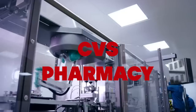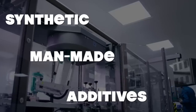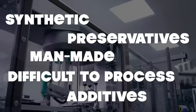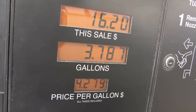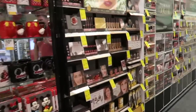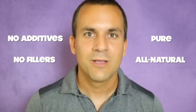The vitamin B12 that CVS sells is synthetic, man-made, with additives and preservatives, which makes it more difficult for our bodies to process. So you're not only paying for the synthetic B12, you're also paying for the gas to drive to the clinic, the time it takes to get there, the physician fees, and other things you inevitably buy at the store. But our vitamin B12 has no additives, no fillers — it's just pure, all-natural vitamin B12.